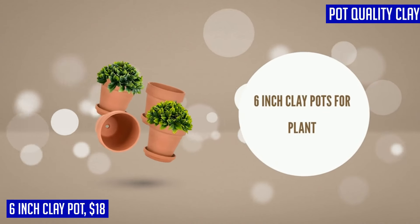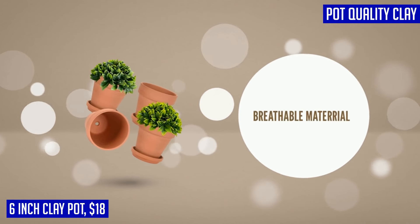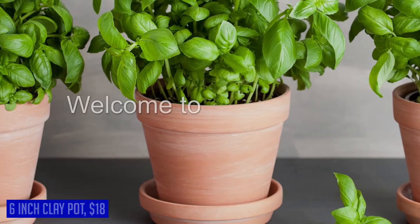Christopher from England gave this product 5 stars and said: would buy these again. Shara from Canada gave this product 5 stars and said: nicely packaged and looks sturdy.